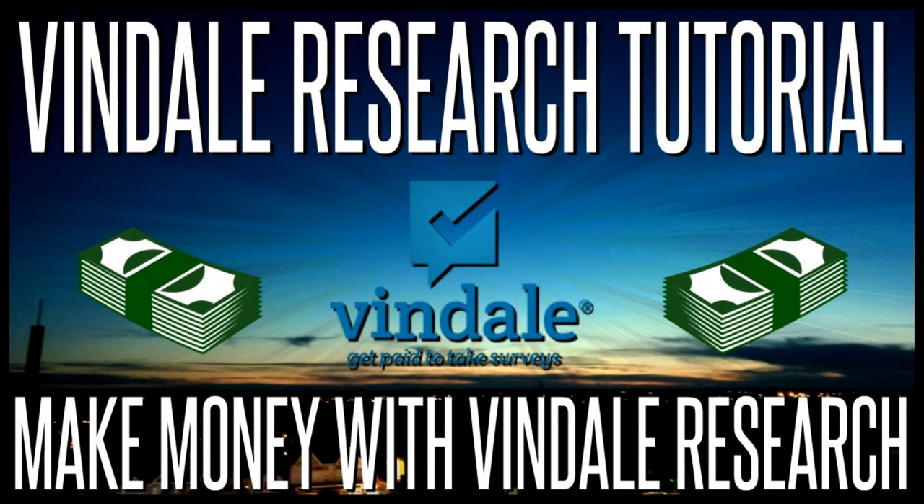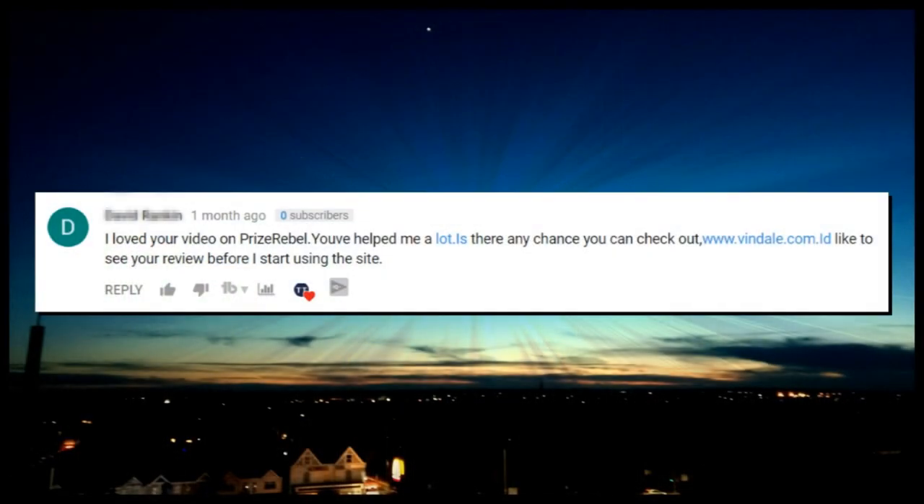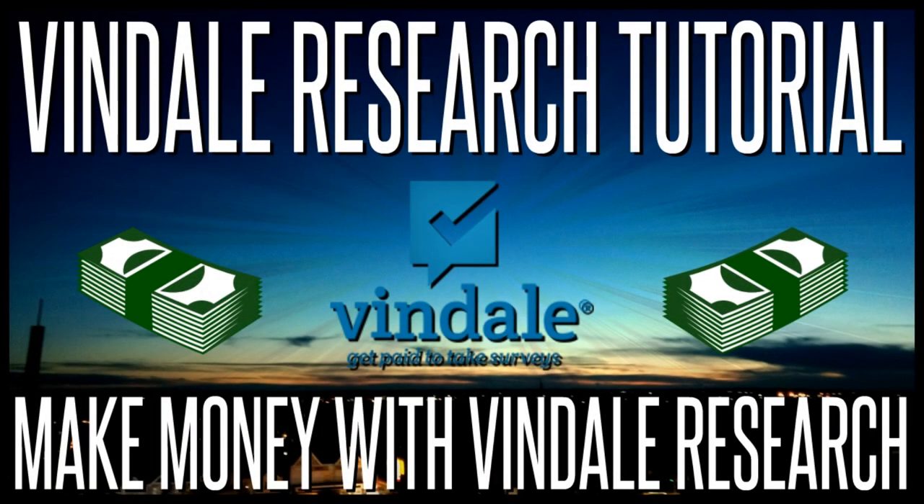Welcome back. This video is going to be focusing on the survey website Vindale Research and will hopefully show you how to make the most money from the site. I previously made a video reviewing PrizeRebel, which has nearly 7,000 views, and I was requested to make a similar video for Vindale Research. I've been using it for the past few days and will share my first impressions, tips to make the most money, and whether or not it's actually worth it.